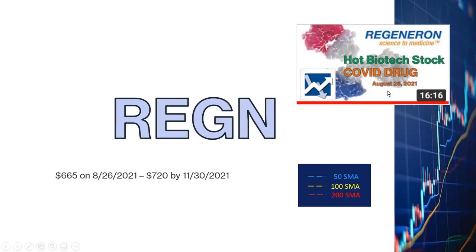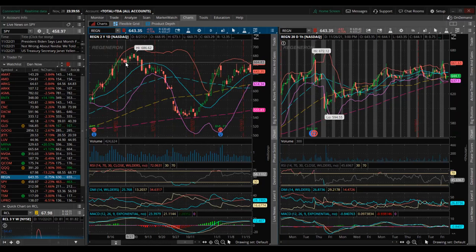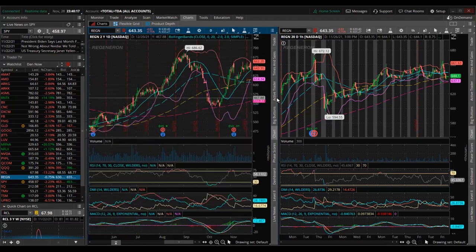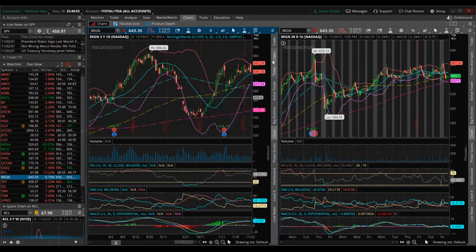Let's look at Regeneron. My last fundamental analysis on Regeneron was on August 26th, 2021, when it was at $665 a share, and I predicted it would go up to $720 a share by the end of November 2021. I bought on August 27th and September 15th, so I'm seeing a small paper loss at this point. On Friday it dropped 0.75% — surprising, because Regeneron has a COVID treatment. Interestingly, all COVID treatments including Regeneron, Eli Lilly, and Merck went down on Friday; the market was favoring COVID vaccines rather than treatments when news of the Omicron variant broke. It's hard to tell whether Regeneron will move up or down on Monday, so I'll be keeping a close watch.